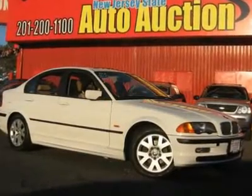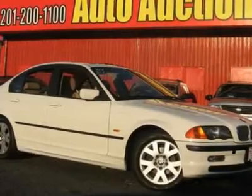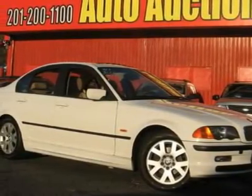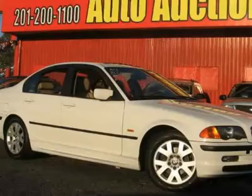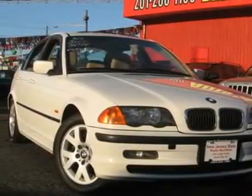This 2000 BMW 3 Series 4 Drive 323i sedan features a 2.5L inline 6-cylinder DOHC 24-valve gasoline engine. It is equipped with a 5-speed manual transmission. The vehicle is alpine white with a sand leather interior.